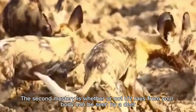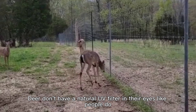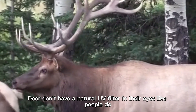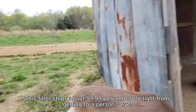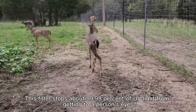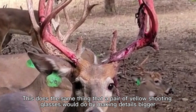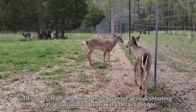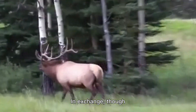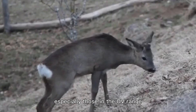The second mystery is whether or not UV rays from your body can be seen by a deer. Deer don't have a natural UV filter in their eyes like people do. This filter stops about 99.99% of UV light from getting to a person's eyes. This does the same thing that a pair of yellow shooting glasses would do by making details bigger. In exchange, though, they can't see colors with shorter wavelengths, especially those in the UV range.